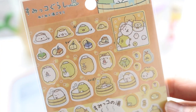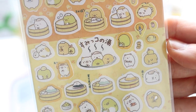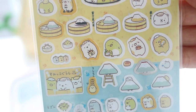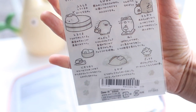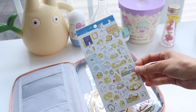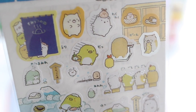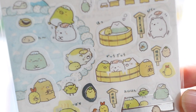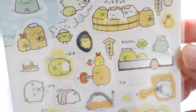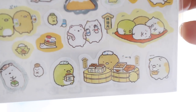I got a couple of onsen-themed sumi kokurashi stickers and I'm going to use these with a journal that I do on a couple of trips we took to a ryokan near Mt. Fuji where we went to sit in the onsen. Here's a different set of onsen stickers — I didn't realize that I got two of them, but this one has an outdoor onsen. It feels so good to sit in the hot water when it's cold outside. It is a little odd to be naked with strangers, but you get used to it.